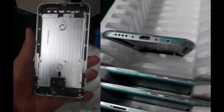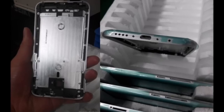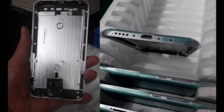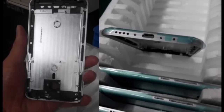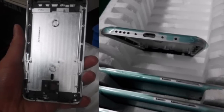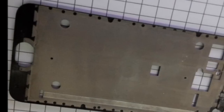The device is tipped to cost ¥1,799. Rumored specs of the Meizu MX-5 include a Mediatek MT6793 SoC, a 5.5-inch 1080p AMOLED display, 3GB of RAM, 16GB of expandable memory, and a 20MP camera. The handset will boot Flyme OS 4.5 on top of Android Lollipop.